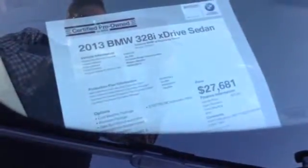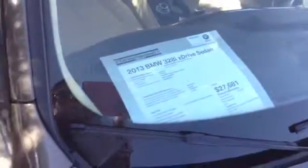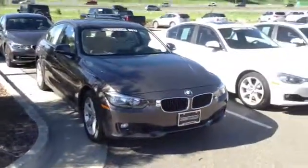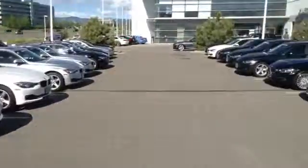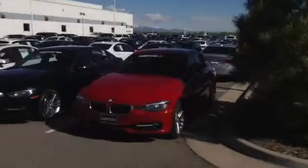Good morning, Yasmin. This is Chuck over at Shamp BMW in Littleton, and I wanted to show you this 2013 328i X-Drive that you asked about. You can kind of see the selection of 3 Series that we have on our lot here — there are a couple more behind this row as well.